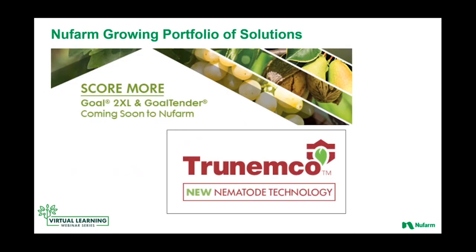A couple of other new things as I wrap up here today — as we look at our growing portfolio of solutions, we've recently announced the addition of Goal 2XL and Goaltender coming into our portfolio. Some additional herbicide tools that we'll continue to evaluate opportunities in cotton as well as the tree and nut crop market. And then obviously TruNemco, an innovative nematode technology for seed treatment. You might think, what does a seed treatment have to do with burndown and soybeans? But consider: some of these winter annual weeds like purple dead nettle and henbit can be bridges for nematodes. So managing some of these winter annuals in burndown can also reduce some of the pressure from nematodes. We are thinking about nematode solutions as well when it comes to our full portfolio.